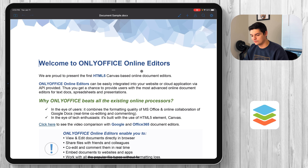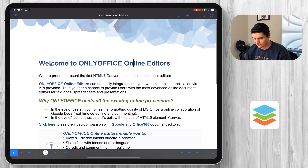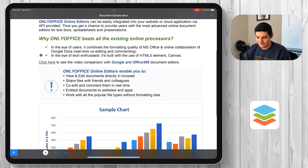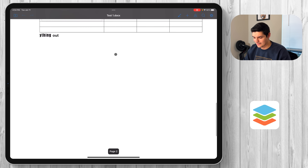Here we have a simple document that has everything you'd need — a header picture, 'Welcome to OnlyOffice,' different color text and different size text, a note about being the first HTML5 canvas-based online document editor, bullet points, the ability to add links, and the ability to add charts. I'm going to go back to my test document that I created and do a simple text edit.